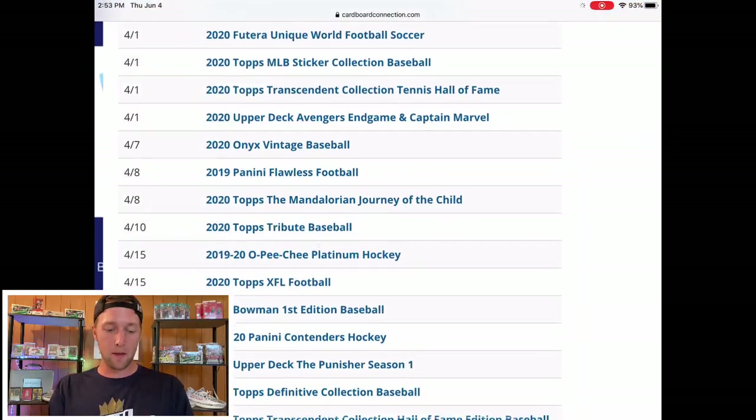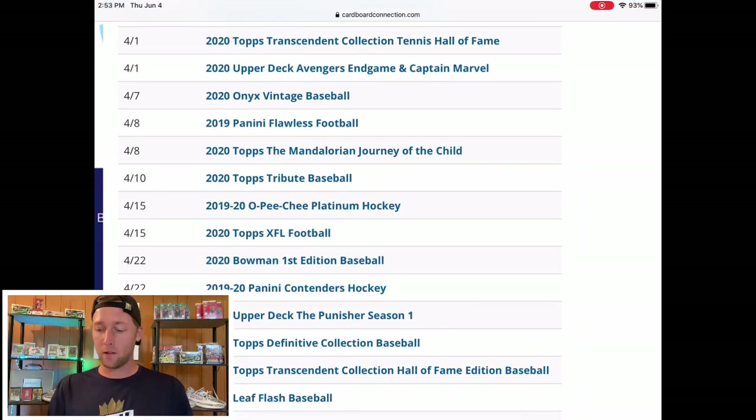Those were the main products I had highlighted for June. Like I said, not really the biggest month — we had a ton of stuff come out in May, especially in retail, and June is looking like it's going to dry up a little bit. Hopefully towards the end of the month and into July we will get a lot more products. That is going to do it for this video — hope you guys enjoyed, and let me know what you're looking forward to for June!